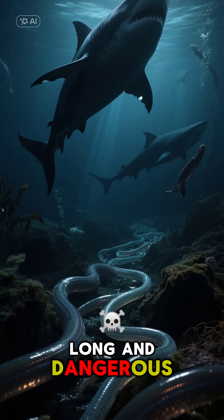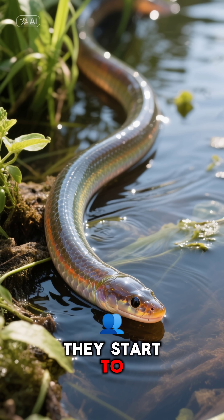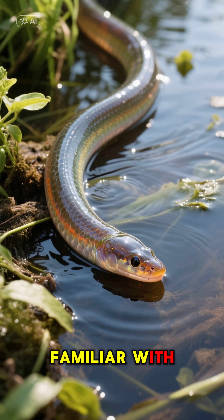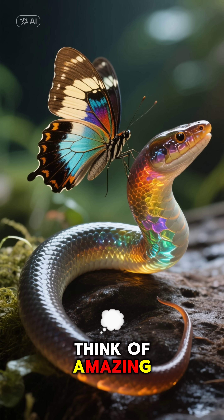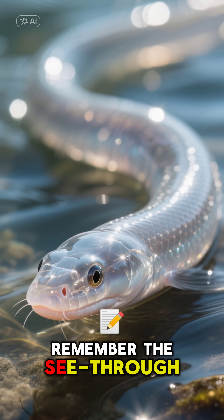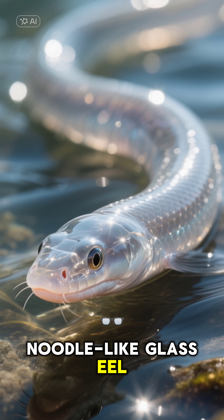It's a super long and dangerous journey. Once they arrive, they start to develop color and transform into the eels we're more familiar with. So next time you think of amazing animal transformations, don't just think of butterflies — remember the see-through, noodle-like glass eel.